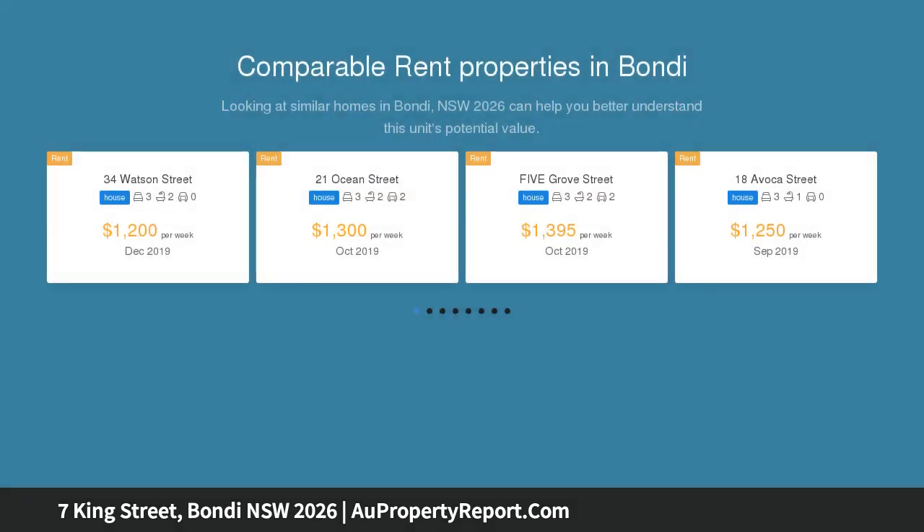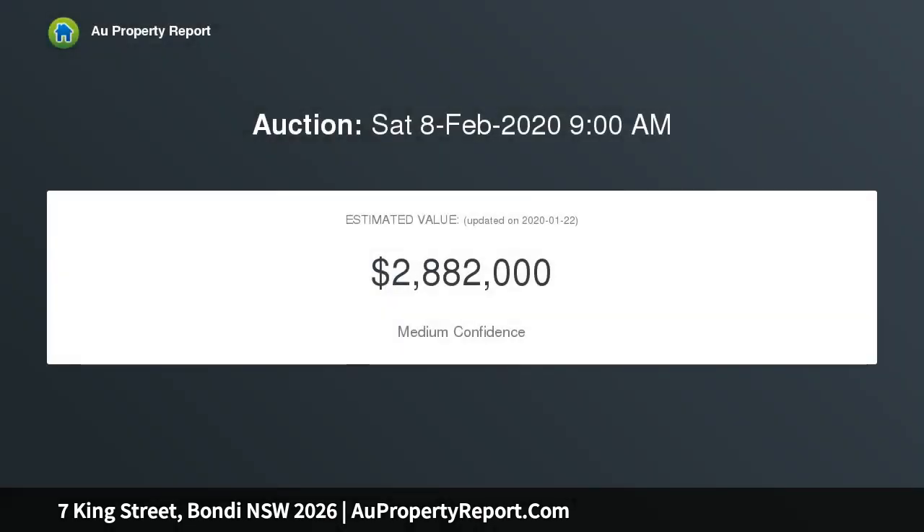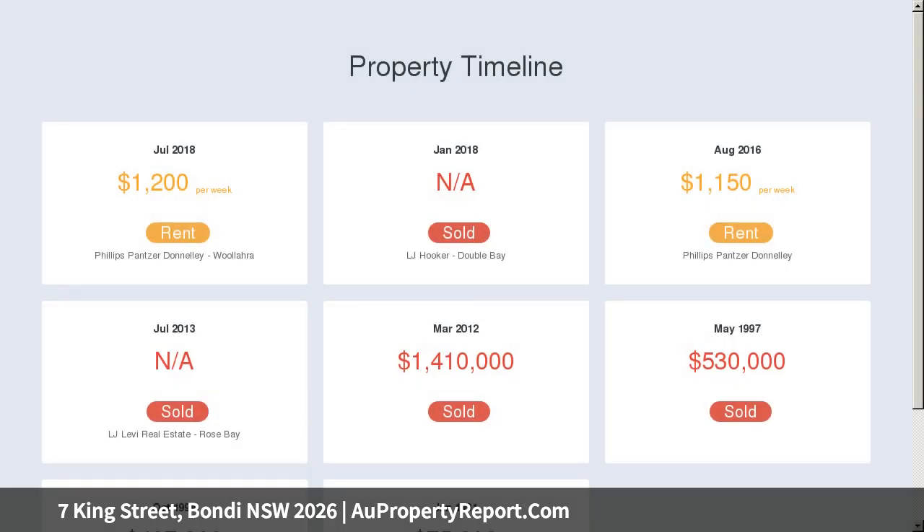This freestanding c1915 Federation home is set on a wide tree-lined street, walking distance to Bondi and Bronte beaches. Combining classic beach house charm with a spacious three-bedroom layout, the light and airy home features a fluid layout from front to back.